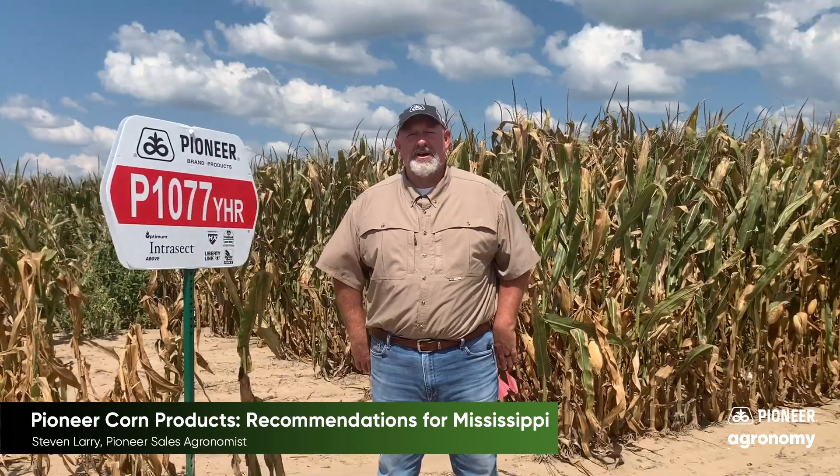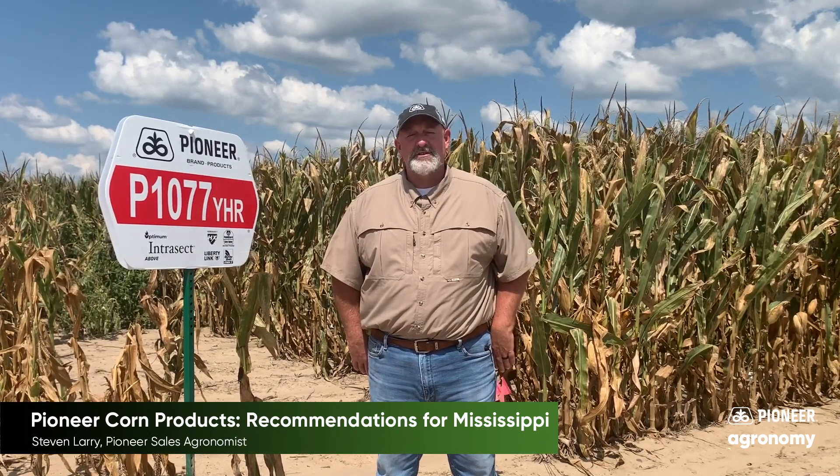The first product I want to talk to you about today is 1077. 1077 is a 110-day product for us — a great early option. It goes across soil types. We're really excited about the stress emergence coming out of the ground and getting started early in the season. It'll be a great early season option on your farm.